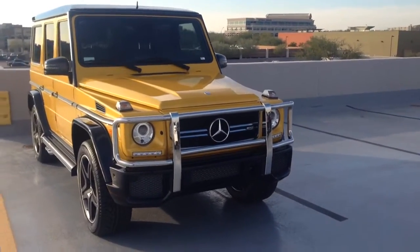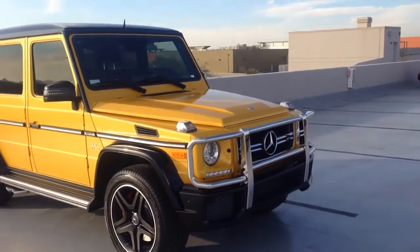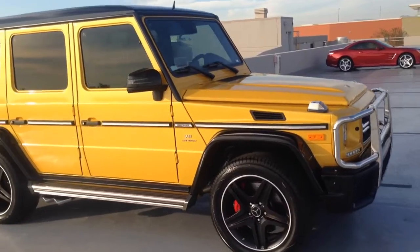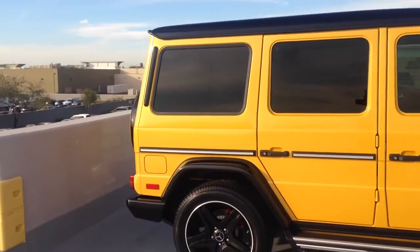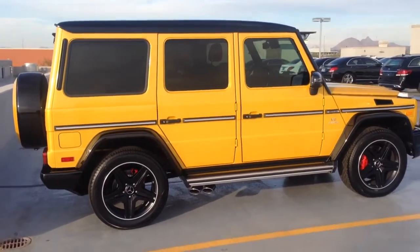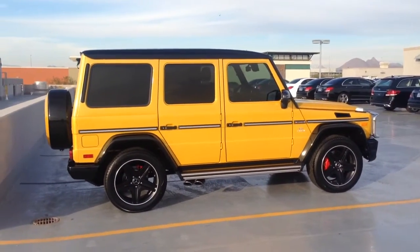Hello, this is Schumacher European and I am out here featuring today the Mercedes-Benz AMG G63 in sunset yellow. This is not only a sporty car and it's fast, but it is stylish. You can go ahead and head down here to Schumacher European just south of the 101 on Scottsdale Road and order your car.